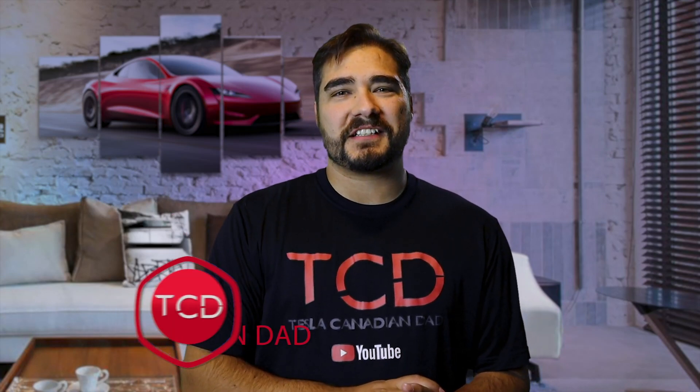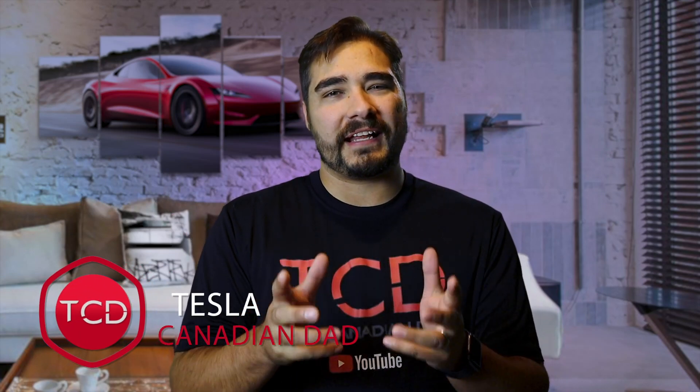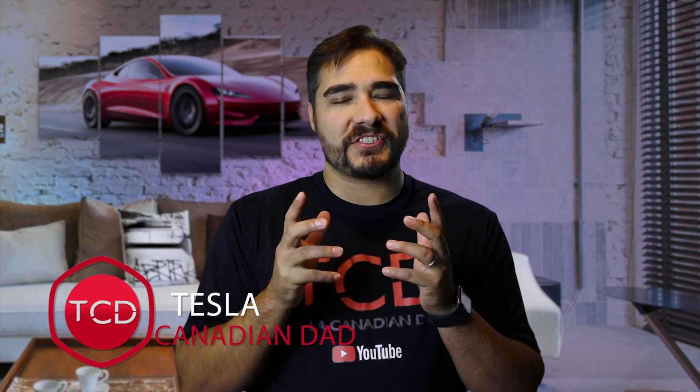What's up everybody and welcome to a new episode of Tesla Canadian Dad. I'm really glad you guys are joining us here today because we have so many great things to talk about when it comes to Tesla. Let's get to it.